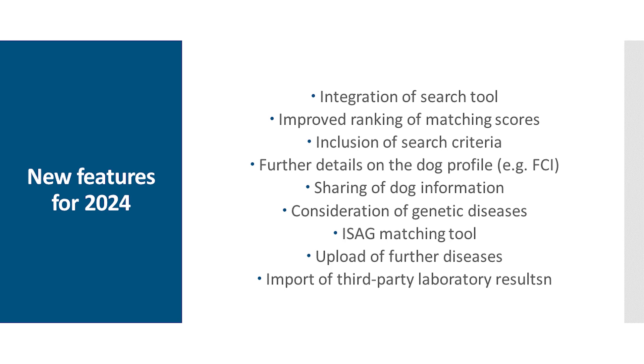The innovations planned for 2024 are the integration of the search tool mentioned, the improvement of the ranking based on matching scores, and further search criteria — for example, filtering by coat color or whether they are FCI bred or dissident dogs. It will be possible to share dog information so that others can also see the results, and genetic diseases will be taken into account in matching so that you are immediately informed if two dogs are carriers of the same disease. Additionally, a matching tool for DNA profiles, and other health data such as HD, eye, or heart examinations can be uploaded — creating a possibility where breeders can collect information about their dogs and always have it available.